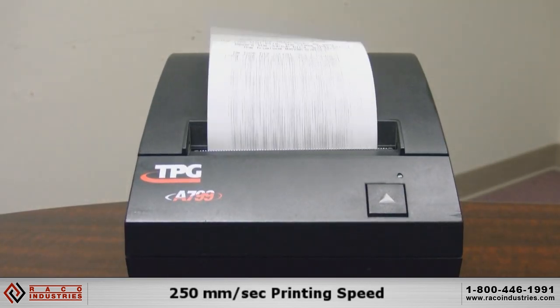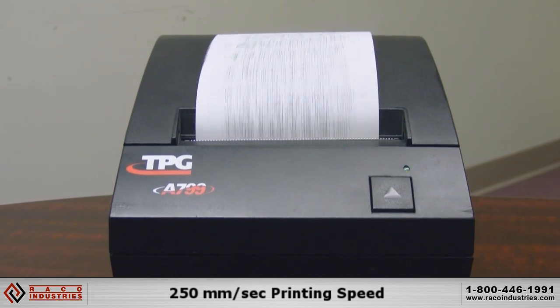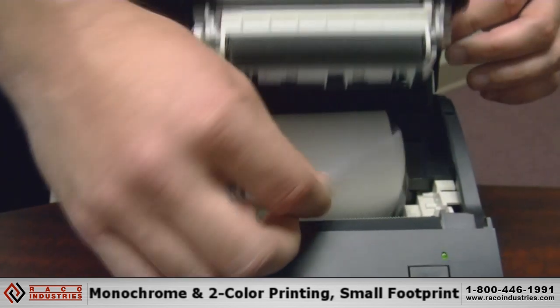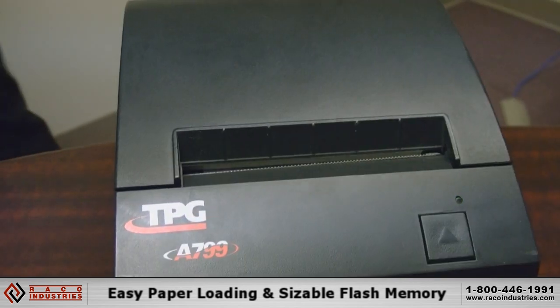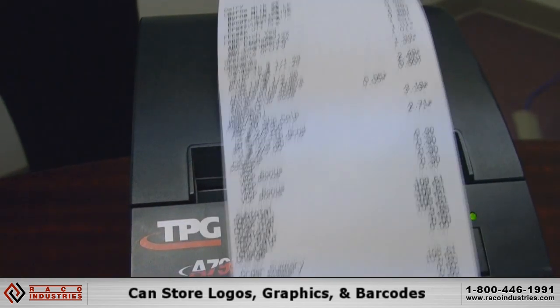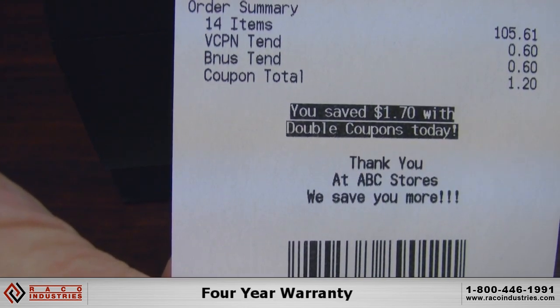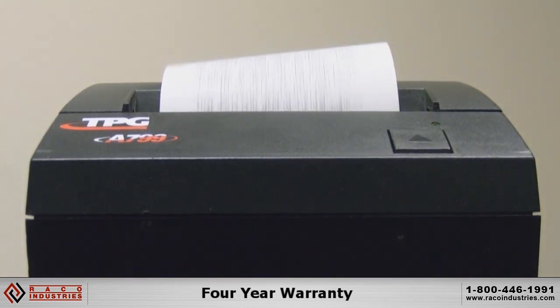The A799 features fast printing at 250 mm per second, both monochrome and two-color printing, a small footprint, easy paper loading, and sizable flash memory for stored logos, graphics, and barcodes. The durable A799 printer also comes with an industry-leading four-year warranty.